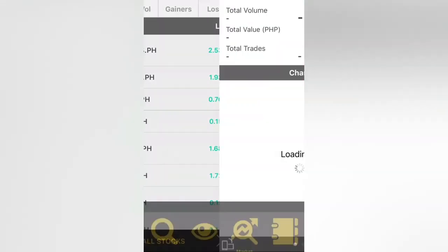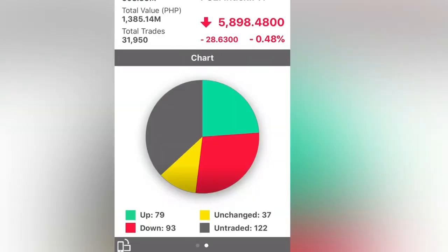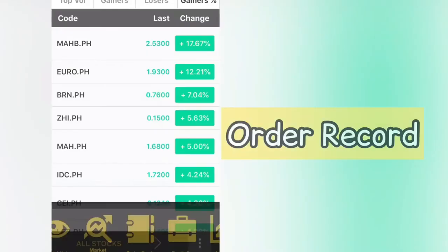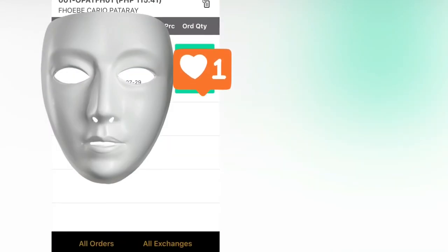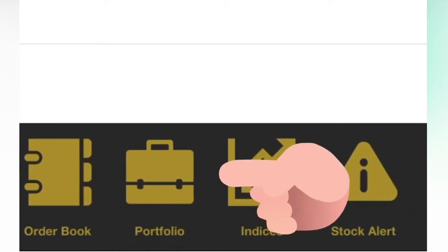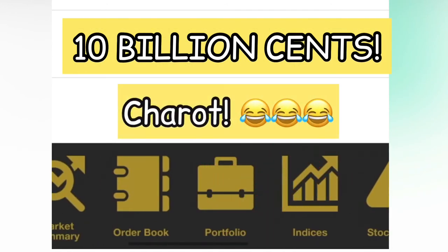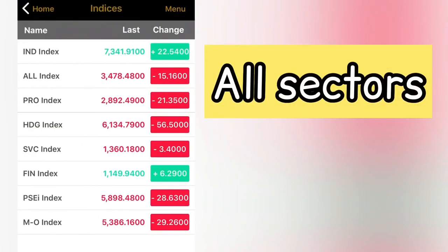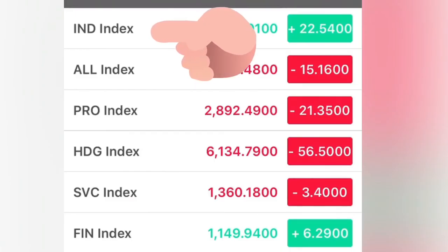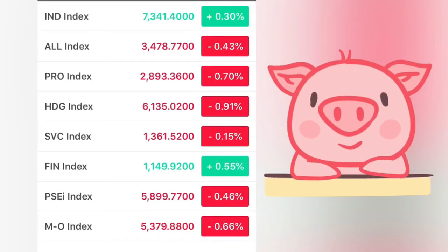You can go to the menu for Market Summary — let's see how the PSEi is doing at 10 AM. From the menu you also have Watch List and Order Book, where orders get executed quickly. Under indices, you can see different sectors and their total performance — for example, industrial is up 0.31%, and financial is up as well.